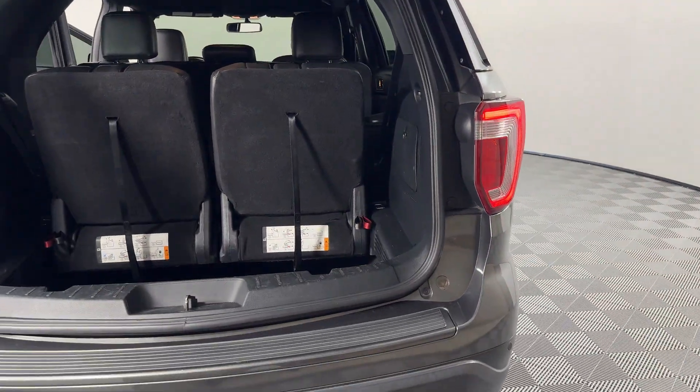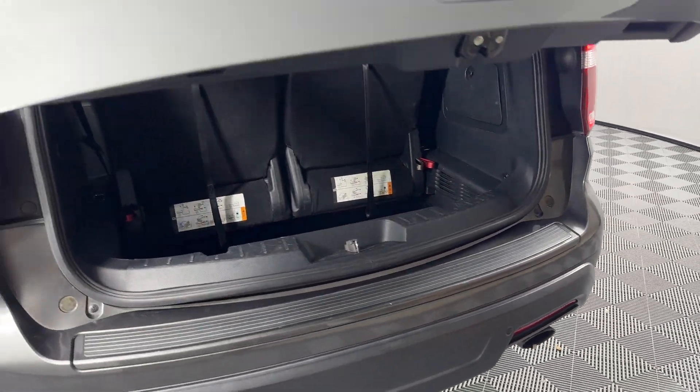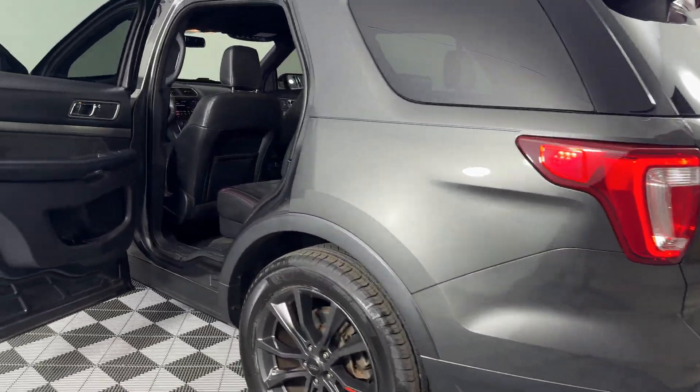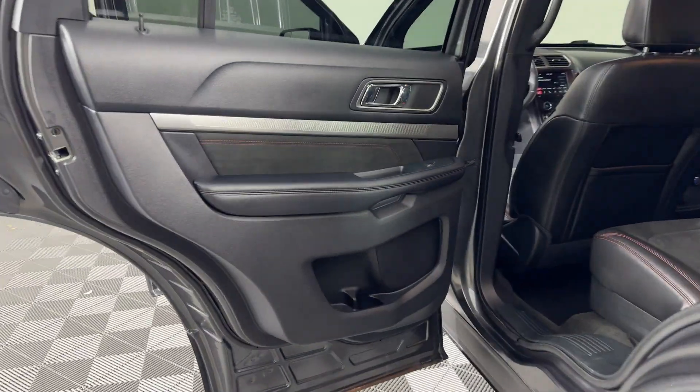Tinted windows, rear air conditioning, power driver's seat, and power passenger seat. Stop by the showroom for a test drive.